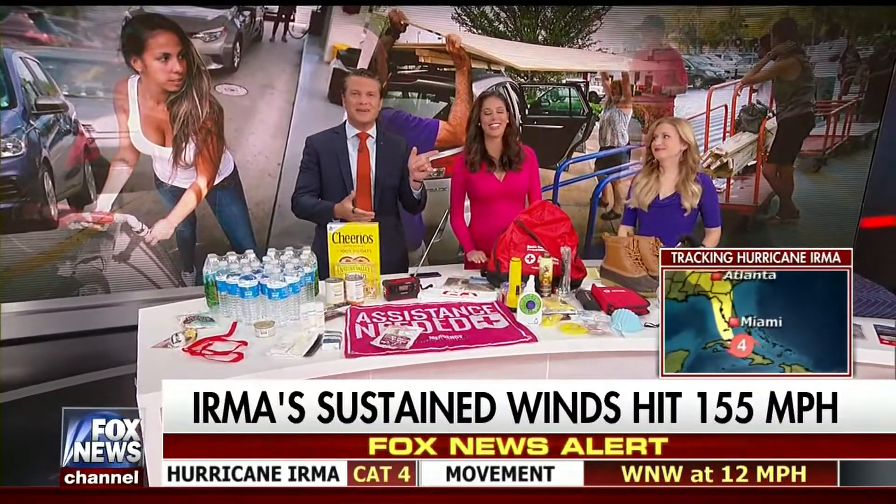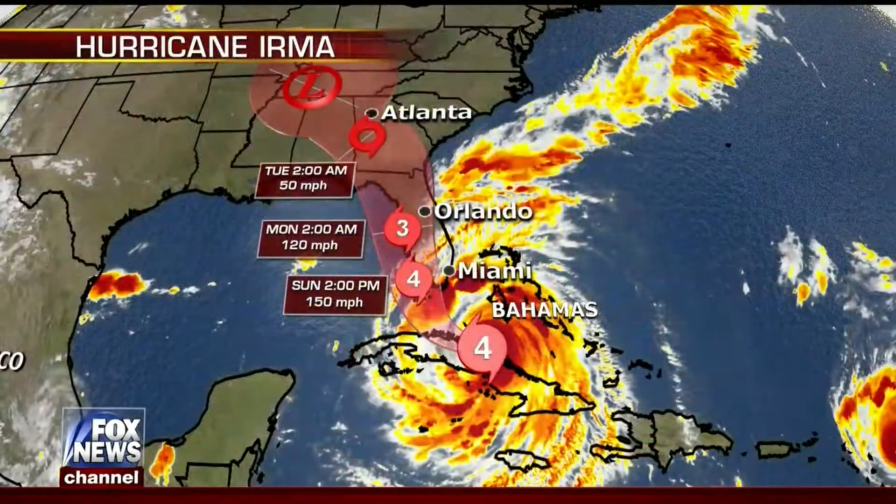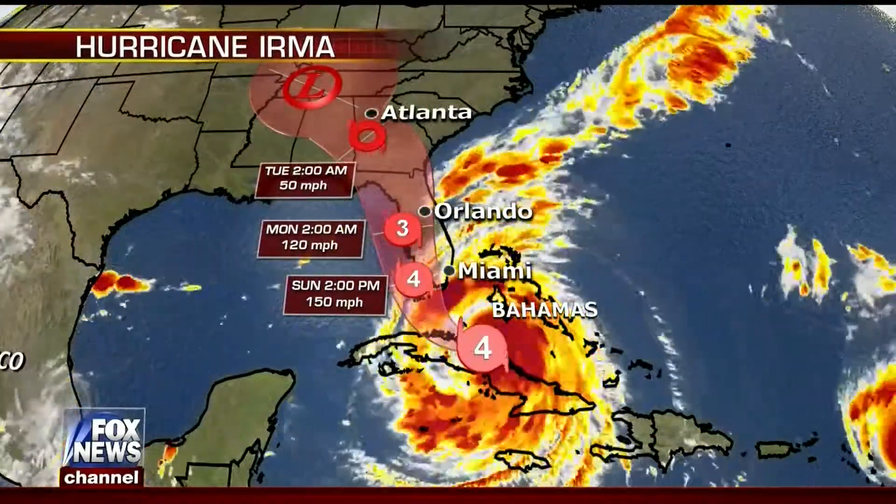And some meat of some sort, of course. Thank you, Cheryl. We're tracking Hurricane Irma as it barrels toward Florida — Rick has the latest on the storm's path next.